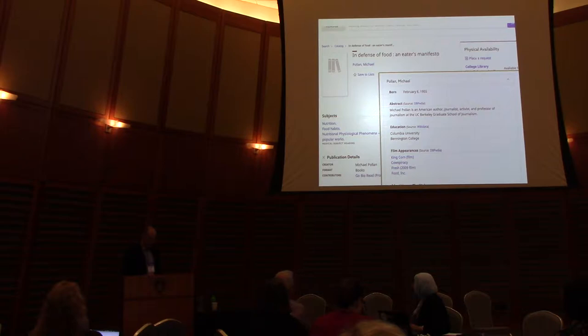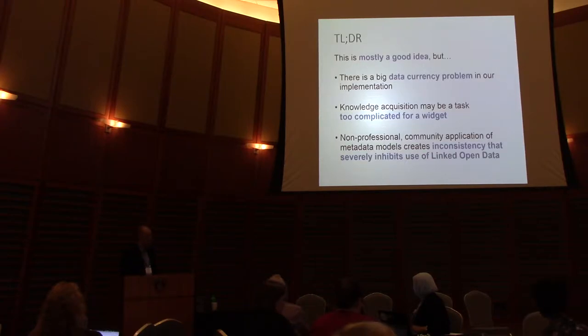UW Madison added a knowledge card feature to our production search interface this semester. The data begins with authority-controlled catalog records, then harvests linked open data from the web, and displays a knowledge card with basic biographical information. We look for things like film appearances which can then be searched back into our own catalog. What I'm going to talk about today is really our assessment of forcing ourselves to evaluate it in our production catalog.